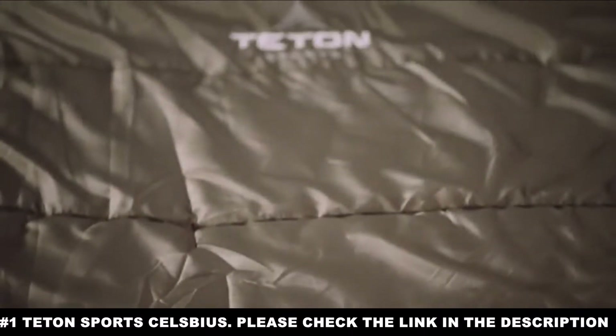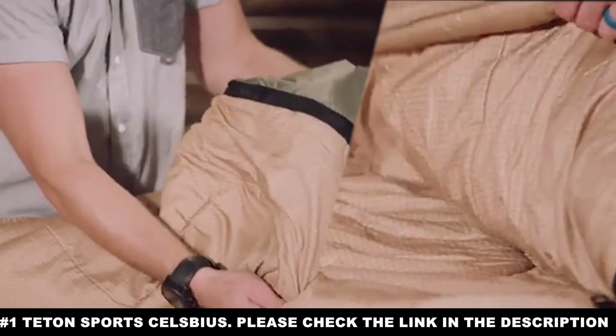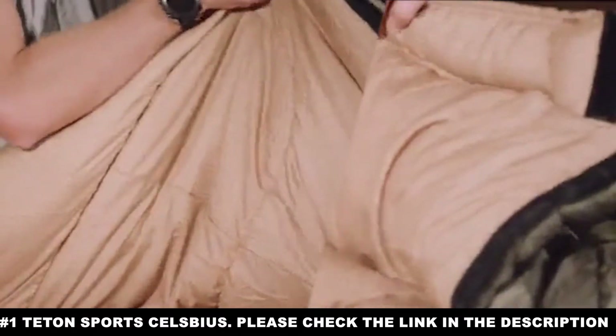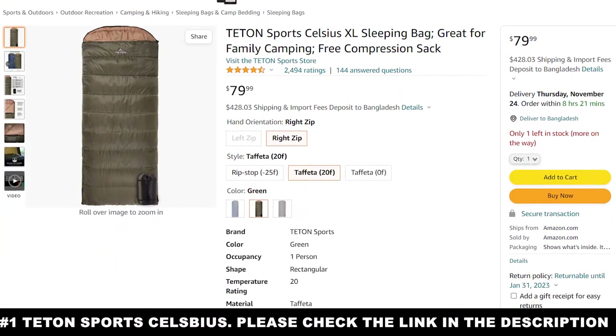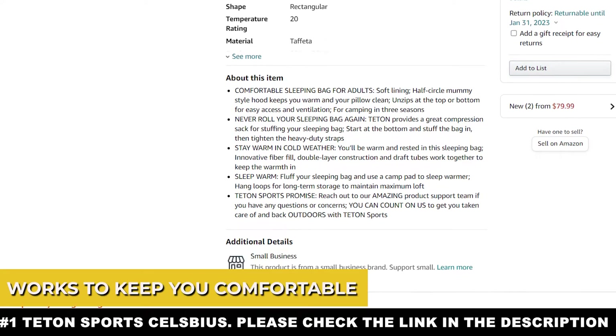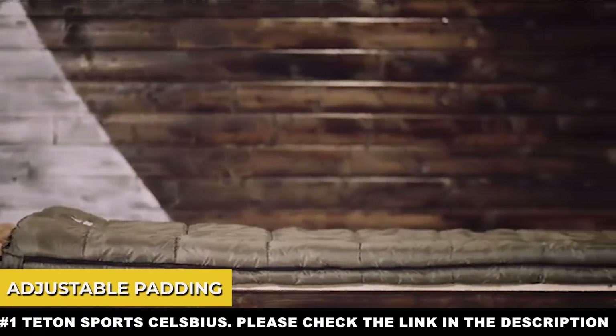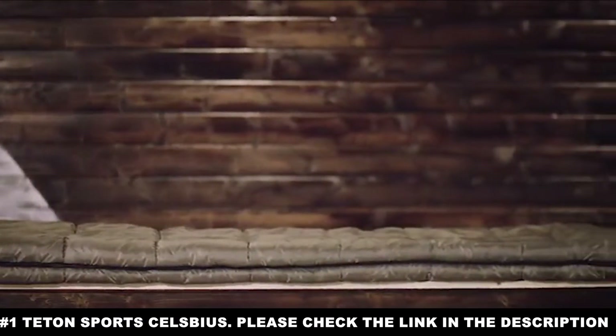A mummy-style sleeping bag comes over your head, leaving a hole for your face so you can breathe. This will sound horribly uncomfortable to some, but like a dream to others, as human beings generally enjoy the feeling of being wrapped up completely. Even if it's not your favorite thing, this particular sleeping bag works to keep you comfortable with padding on the backside that can be maneuvered and reconfigured based on your tastes.